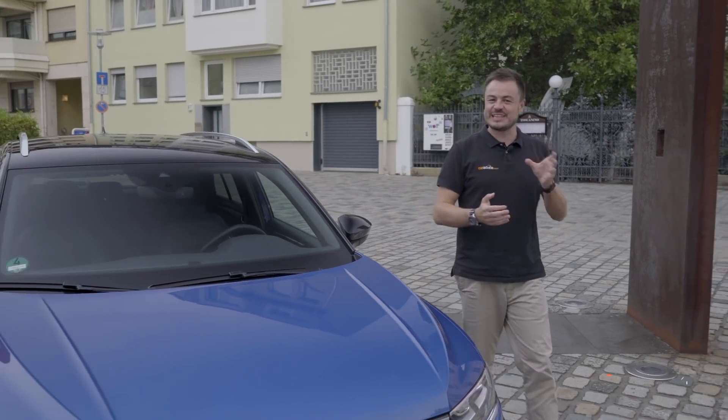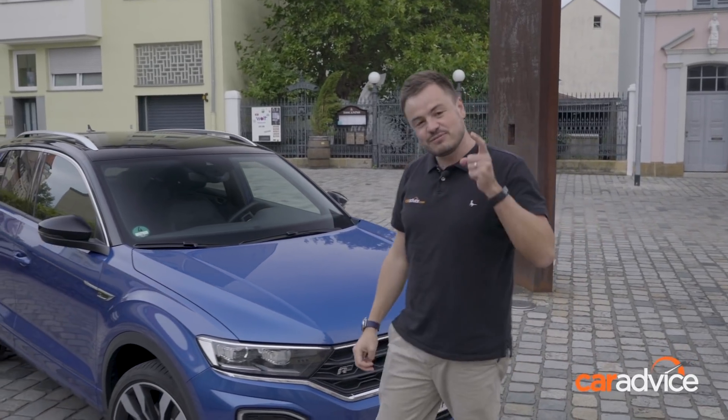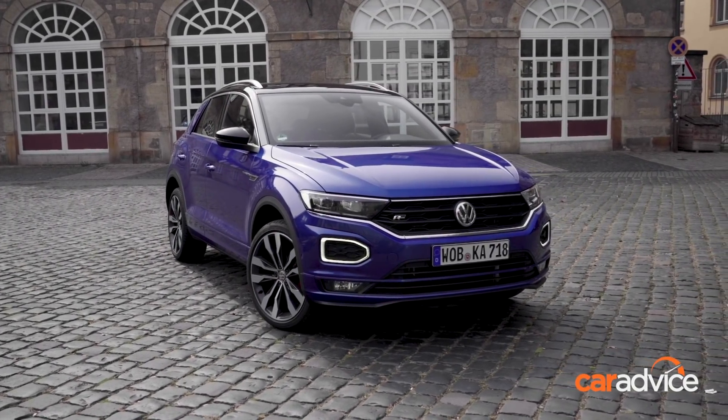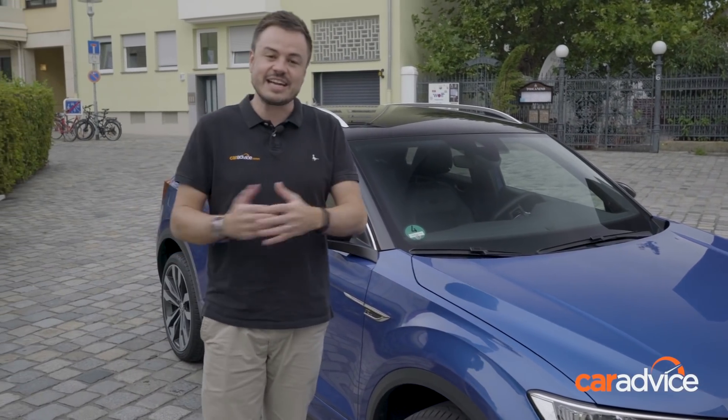The Tiguan can look a little bit conservative, unless you go all the way up to that R-line spec. But given Volkswagen is targeting a younger audience here with the T-Roc, they've made sure it's going to be available in a wide range of colours, with cool design options like this two-tone roof, which really makes it stand out in traffic.